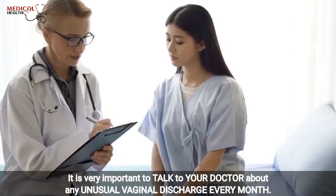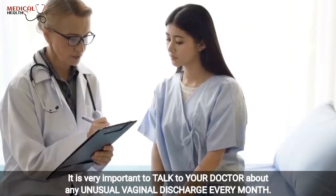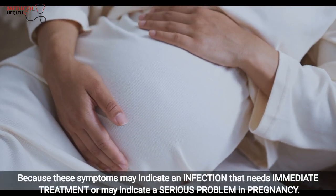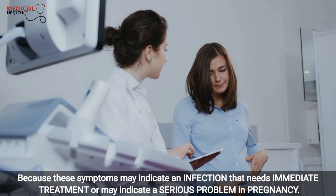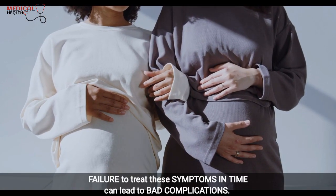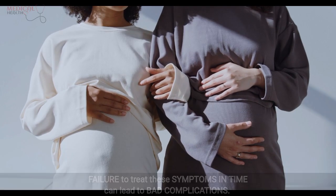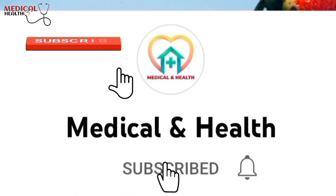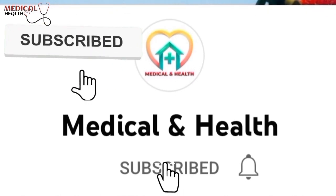It's very important to talk to a doctor about any unusual vaginal discharge, because these symptoms may indicate an infection that needs immediate treatment or may indicate a serious problem in pregnancy. Failure to treat these symptoms in time can lead to bad complications. Thanks for watching. Please tap the like button to support me and don't forget to subscribe for more medical and health content.